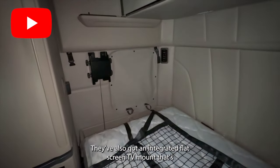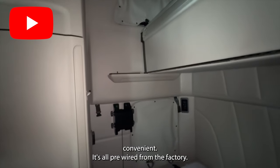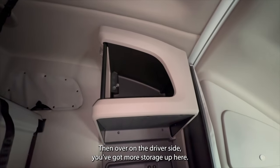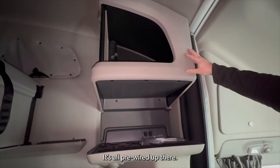They've also got an integrated flat screen TV mount that's convenient. It's all pre-wired from the factory so you can hang up to a 32-inch TV up there on the sleeper wall. Over on the driver's side you've got more storage up here where you can put a microwave or something, and it's all pre-wired up there.